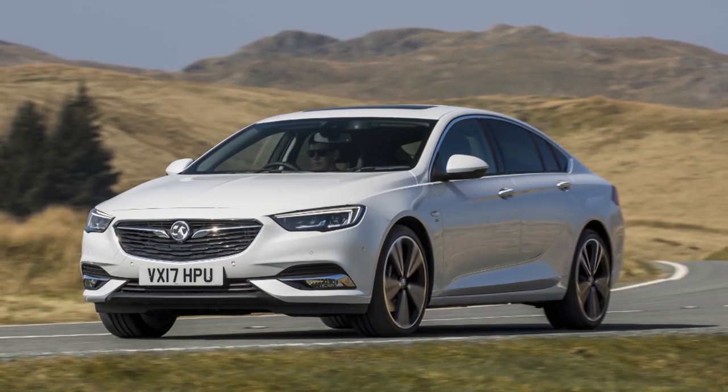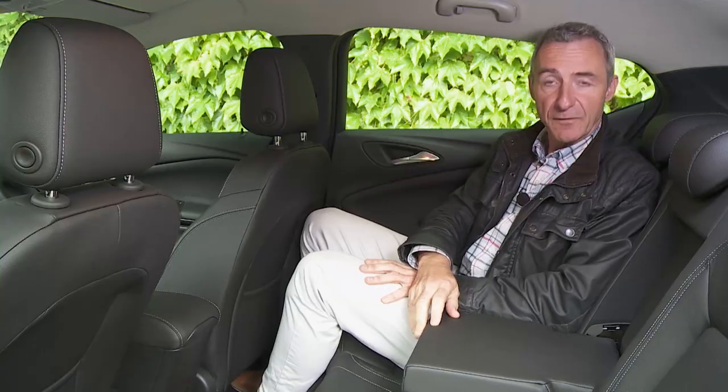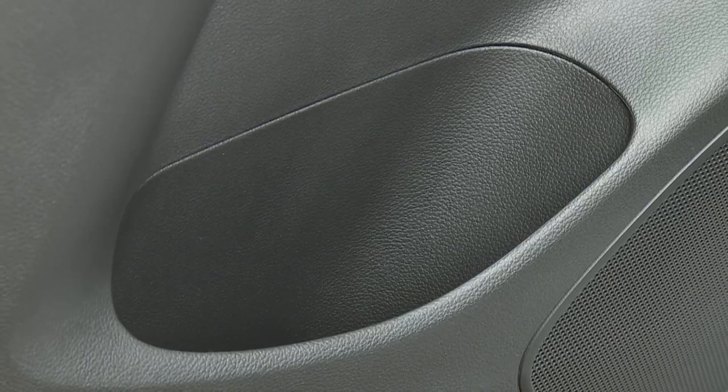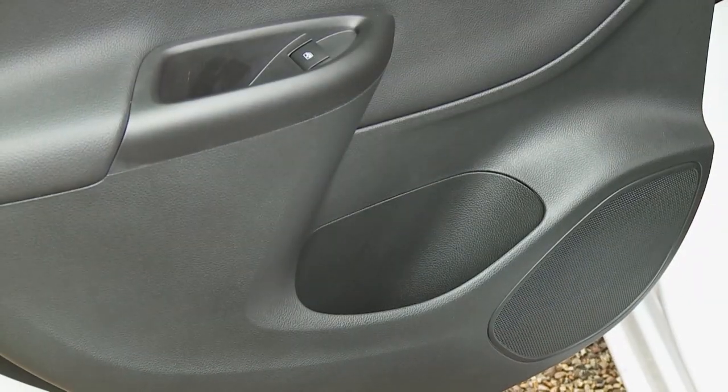Not such good news for Vauxhall dealers is the fact that all this rear cabin space virtually matches what you get in the brand's apparently bigger Insignia model. A central armrest is provided, but unfortunately it doesn't incorporate any cup holders. There are roof-mounted reading lights, seat-back pockets, coat hooks by the overhead grab handles, reasonably sized door bins, and a further little cubby by the power window switch.